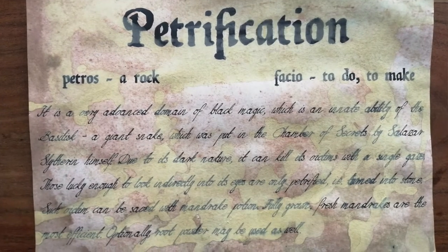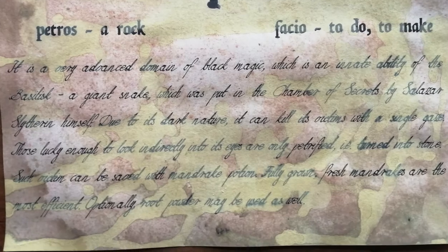That is a candle — it says Hagrid's Halloween Pumpkin. This smells so nice — it smells like cookies, like Christmas cookies. There is also a piece of paper — it is the petrification page from the spell book that Hermione used to revert the petrification from the basilisk, and you need powdered mandrake root for it.